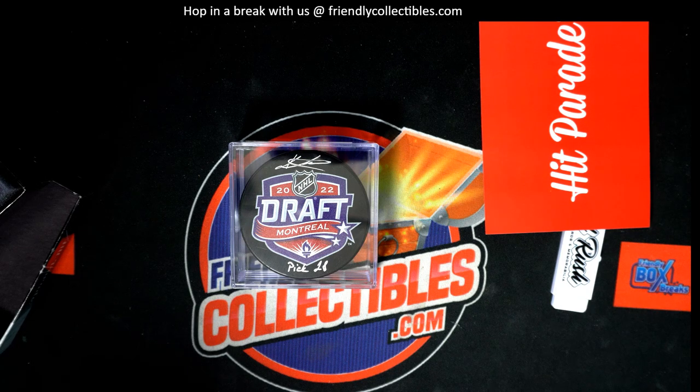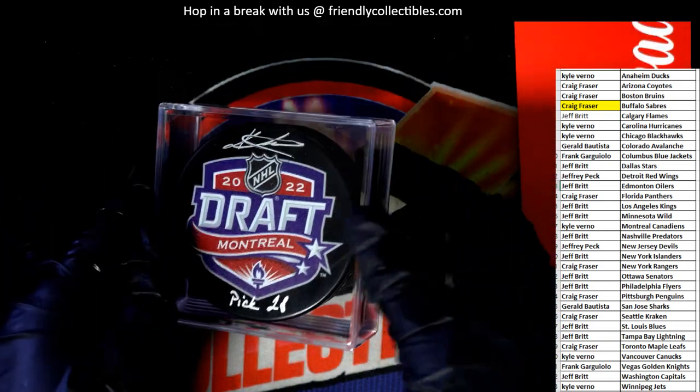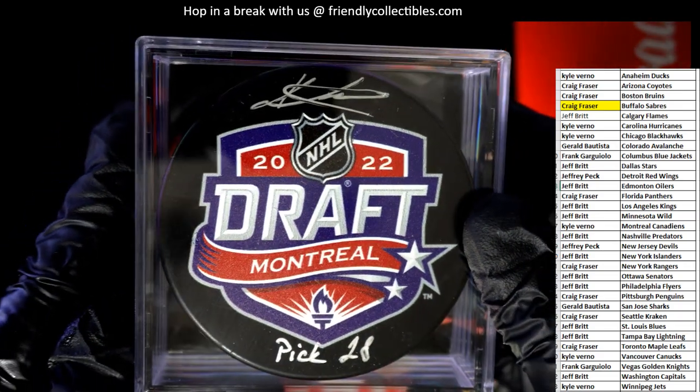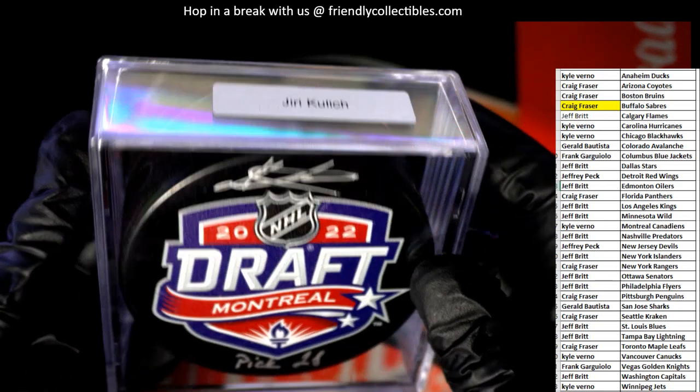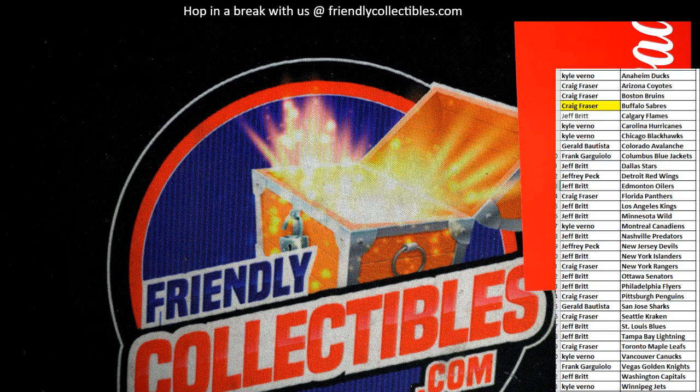Where's that hat that was supposed to come up here? I don't see it. Who in the world has the Sabres? Okay, there it is — Craig, congratulations man, you got a nice one here! Buffalo Sabres autographed hockey puck, ho, nice hit! Nice one, nice looking signature there and just a real treasure piece. Sweet, sweet. Thank you.